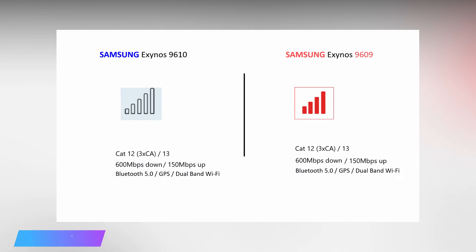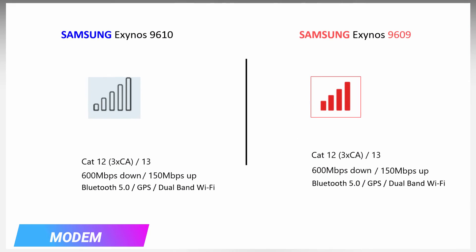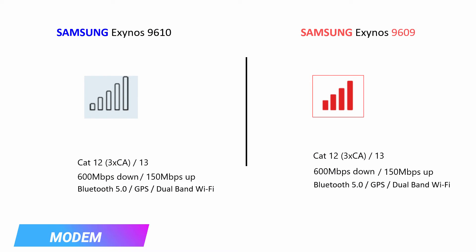The third aspect is connectivity. Both processor modems support Category 12 and Category 13, which supports downloading and uploading speeds of 600 and 150 Mbps respectively. Both processors also feature Bluetooth 5.0, Wi-Fi, GPS, and more. In terms of connectivity, they are evenly matched.